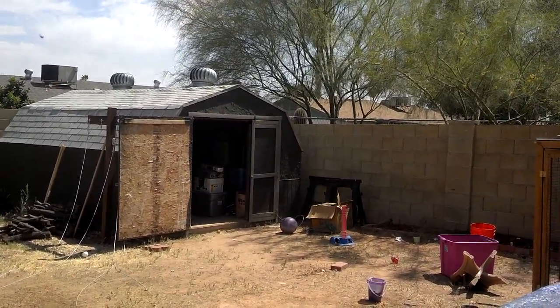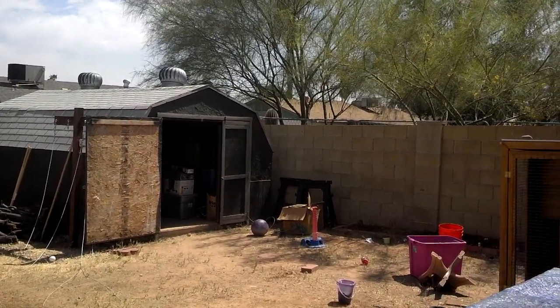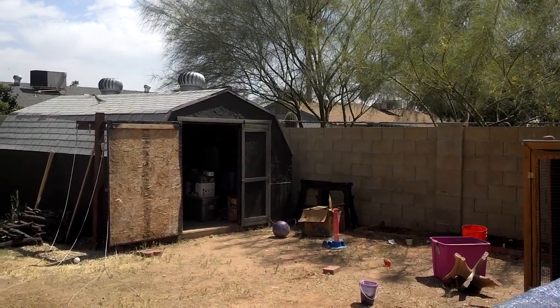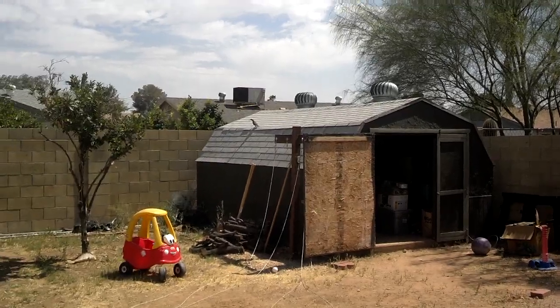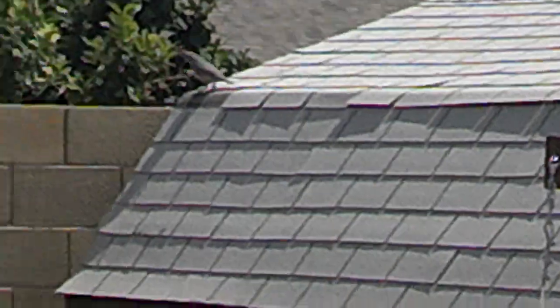The baby chicks were probably no bigger than baseballs. I didn't have my phone so I had to run in and get it. I'm going to try not to bother them too much — there he is on the roof. I'll try to zoom in. Sorry for the shaky video, I don't have a tripod. These are wild birds, I think.